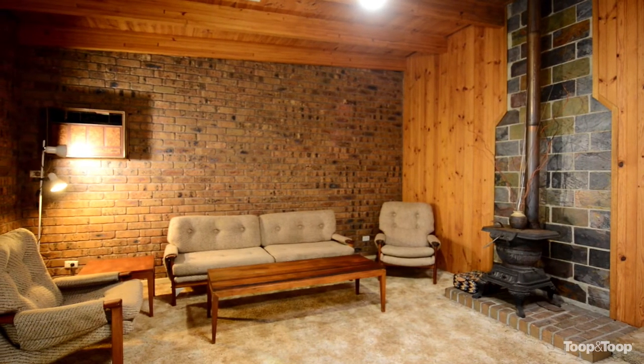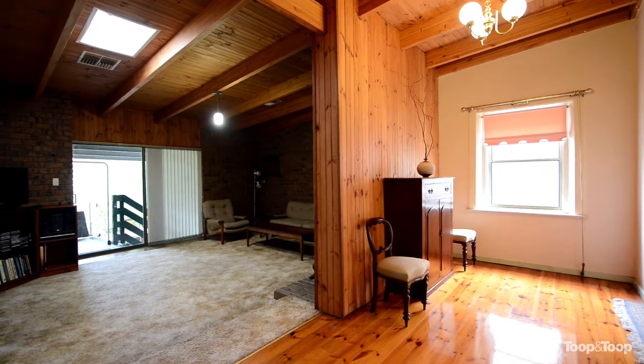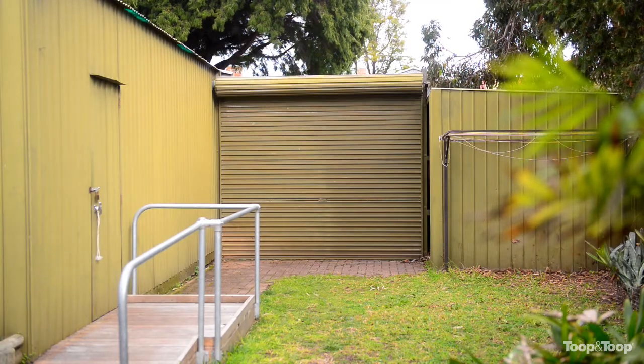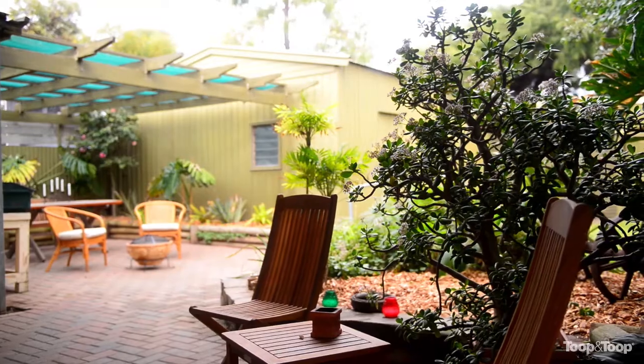One of the other benefits of this property, which is very much worth noting, is it actually has rear access, so you've got valuable off-street parking — access from the rear to a double garage — which is absolutely sensational, and it is a nice quiet street as I said.